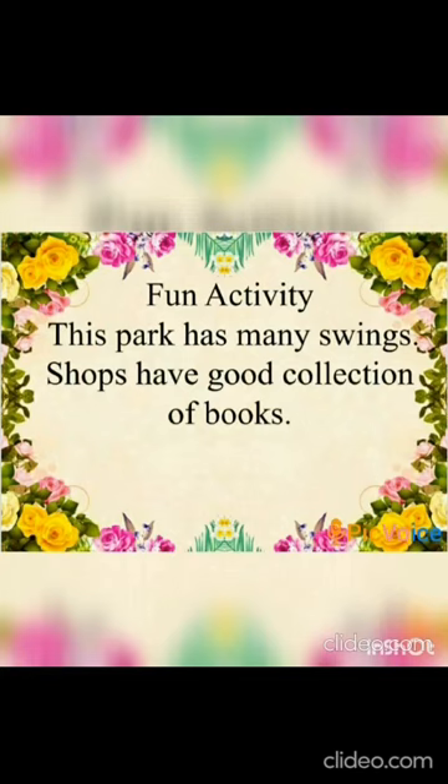Now: 'All the shops have a good collection of story books.' We are talking about many shops that have a good collection of story books, so we have used the word 'have'. Keep enjoying — do the exercise given below. Thank you!